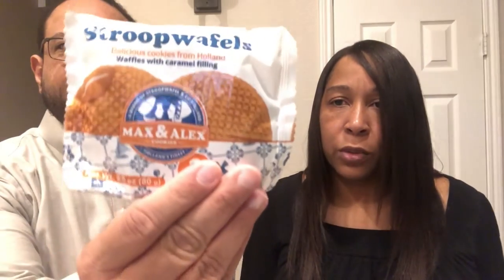Next up we have caramel stroopwafels, and that is something you can buy in stores here in the U.S. now, but I don't think either of us has ever actually tried one. So this is what it looks like — it looks like a waffle, and it's pretty big, like the size of the palm of your hand. Oh, it's soft though — it's not crunchy like I thought it would be. It's very soft.